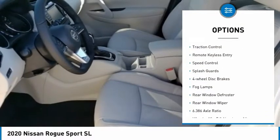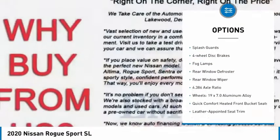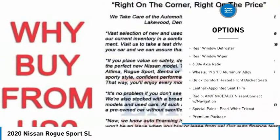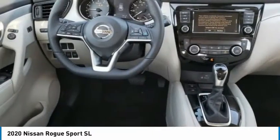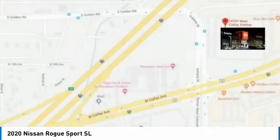Electronic stability control, brake assist, traction control, remote keyless entry, speed control, splash guards, four-wheel disc brakes, fog lamps, rear window defroster, rear window wiper.